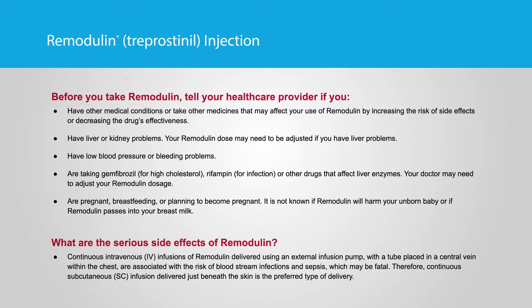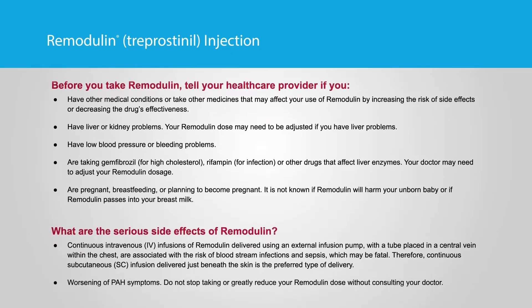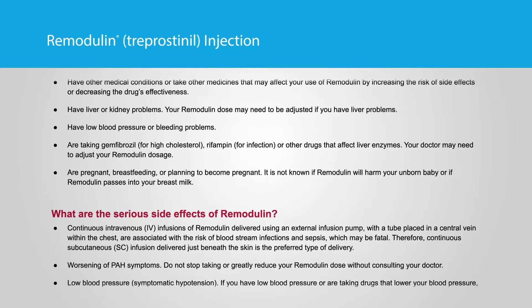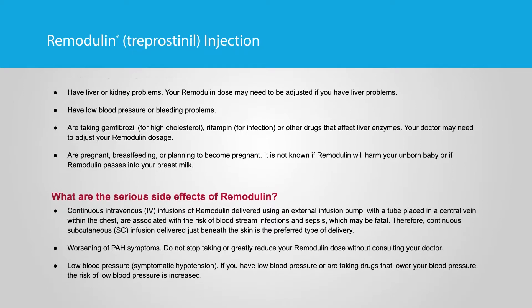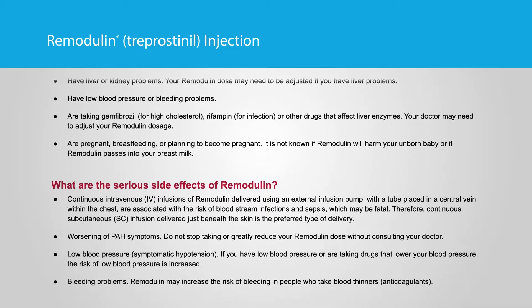Important safety information for Remodulin. Before you take Remodulin, tell your healthcare provider if you have other medical conditions or take other medicines that may affect your use of Remodulin by increasing the risk of side effects or decreasing the drug's effectiveness. Also inform your provider if you have liver or kidney problems — your Remodulin dose may need to be adjusted if you have liver problems — or if you have low blood pressure or bleeding problems.